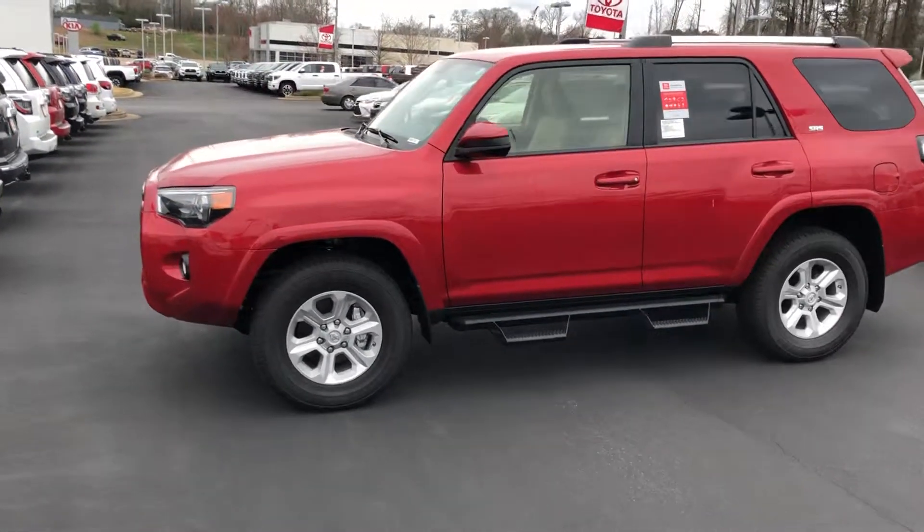Hey, this is Steve from LaGrange Toyota. I want to show you a great Toyota. It's a 2019 SR5.